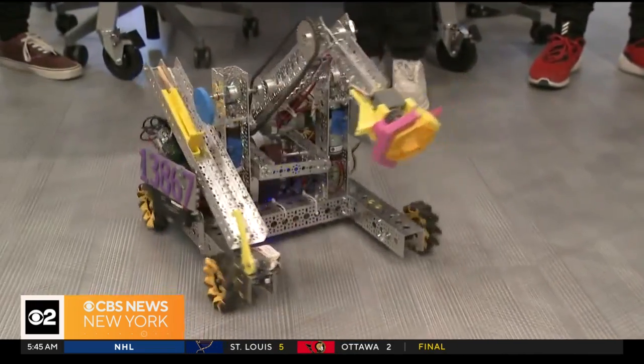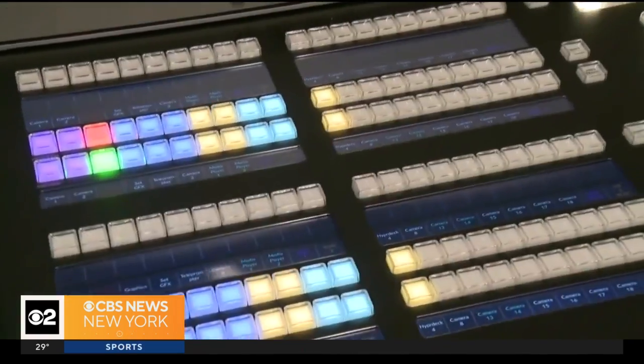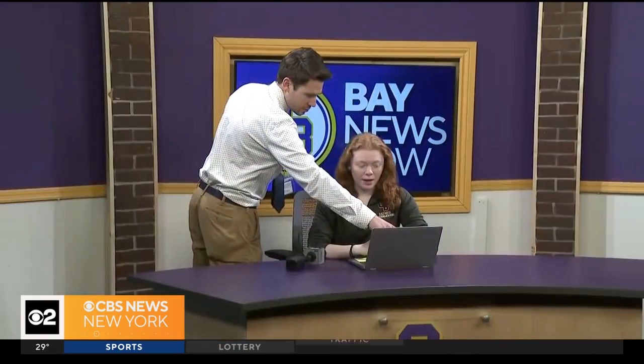If robotics are not your thing, how about this? Good morning, Oyster Bay. Today is Wednesday, March 13th, and it is a B-day. I'm Grace Curry, and thank you for joining us this morning. Oyster Bay has their very own morning show, Bay News Now. This is anchor Grace Curry — a star in the making.